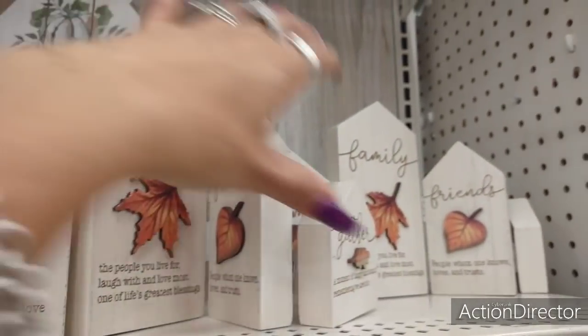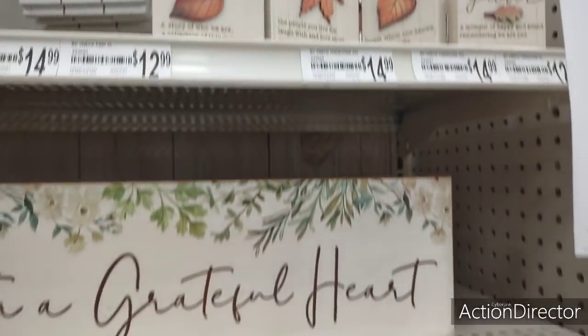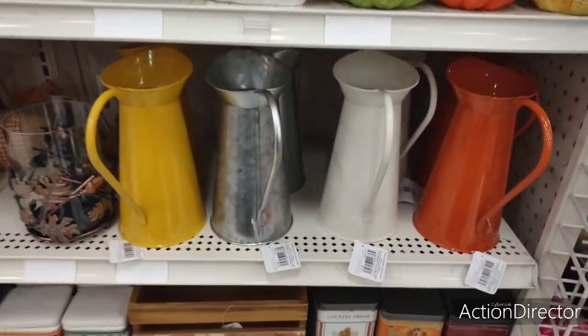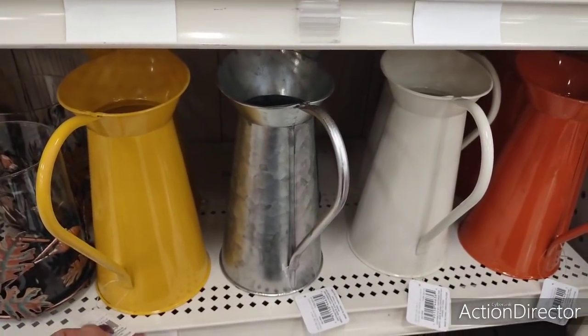"Home, family, friends, gather" — that's pretty. Let's see how much that's going to be. $19.99. Yeah, it's a little pricey. I'm sure we could find it cheaper somewhere else, but still cute.